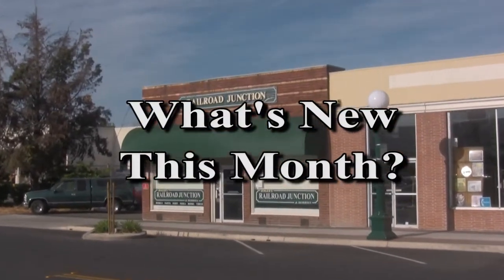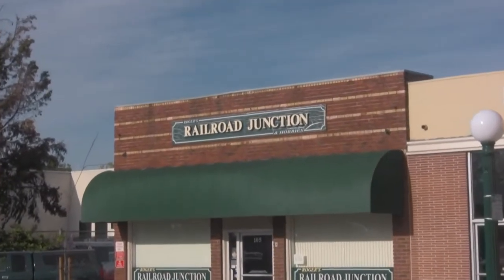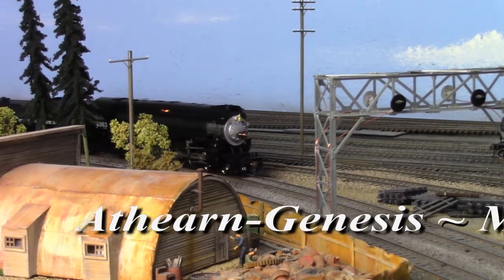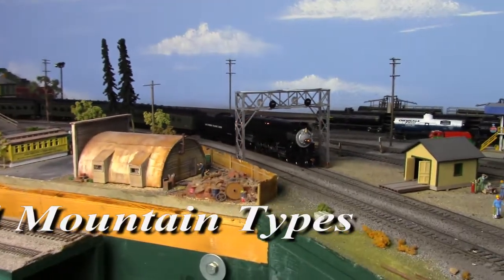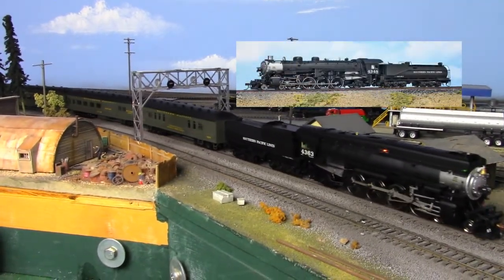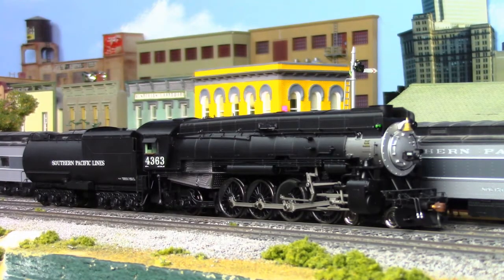What's new this month at Rogers Railroad Junction? We're moving mountains with Genesis MT4 class mountain types of the mighty Southern Pacific. Built by the SP in their very own shops, these 4-8-2s started out life looking somewhat anemic, in all honesty. But after their boilers were crowned with Skyline casings, they took on a broad-shouldered profile that made them favorites of train crews and the public alike.